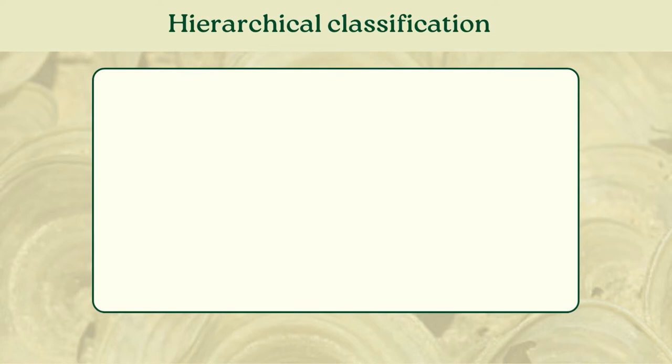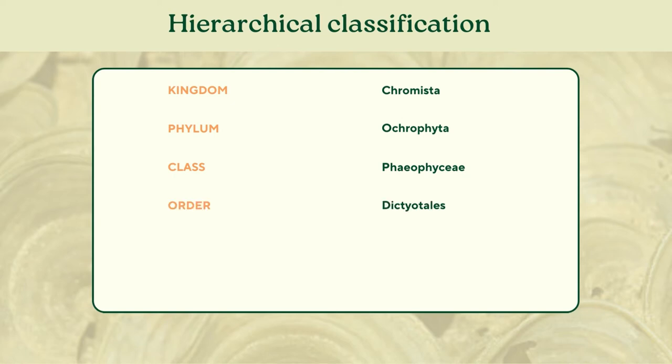To commence, let's look into the hierarchical classification of these species. This algae is from Kingdom Chromesta, under Phylum Ochrophyta, class Phaeophyceae, which makes Padina pavonica a brown algae, order Dictyotales, and under the family Dictyotaceae.